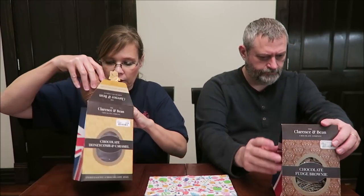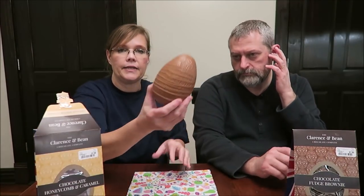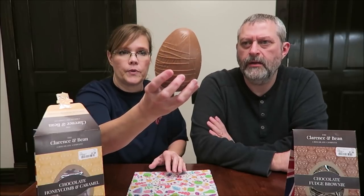1.44 ounces or 41 grams is 220 calories, so you would just have to weigh this. It looks like a Wookiee — a big deal because it looks like hair, like fur.